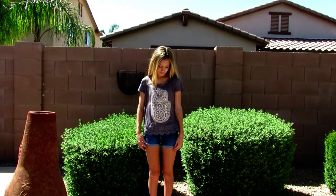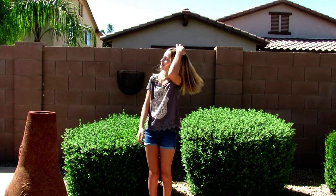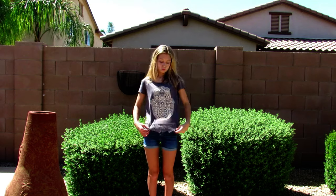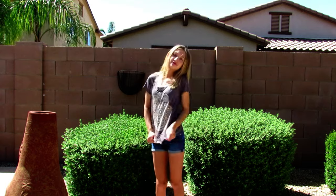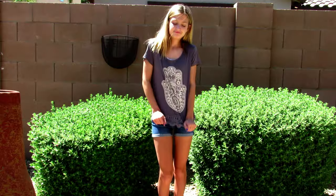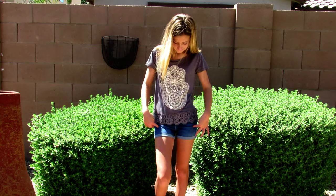For the fourth outfit I have another Rue21 shirt — this one is gray with a little hand on it, and again it's fringy. These are super super comfy. I'm wearing the same pair of Justice shorts and for shoes I'm wearing this tan/nude pair that I think are from Target, though I'm not positive. But again, this outfit is super comfy and awesome.